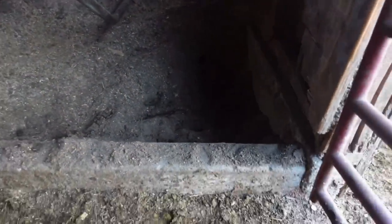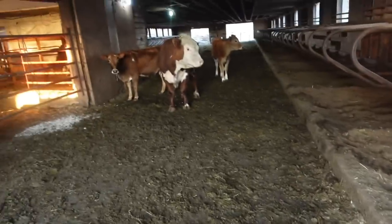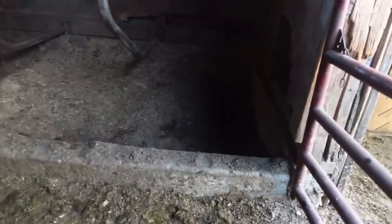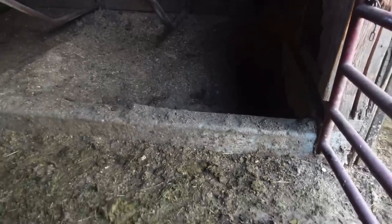Brent just took the skid steer and went down to get a load of dirt because we have this one stall that the bull was kind enough to completely dig out — he apparently is bored and has nothing else to do. Brent is going down to get a couple buckets of dirt from the bunk silo, dump that in there and pack it in, and then we'll put chips on top of it.